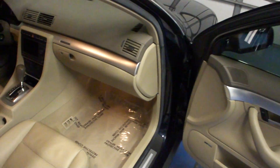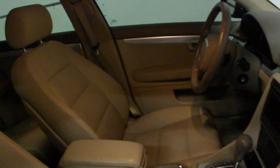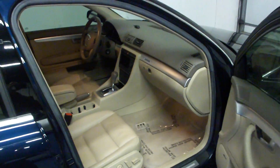I'd like to take these videos for you to show off some of the vehicle's options as well as its condition. This particular A4 is in excellent condition both inside and out, and it's very well equipped with options as well.